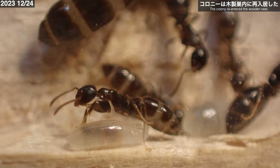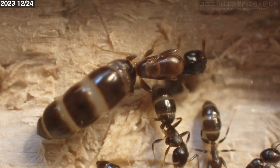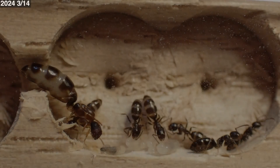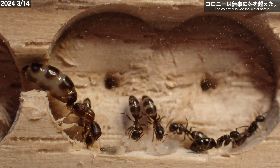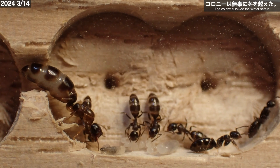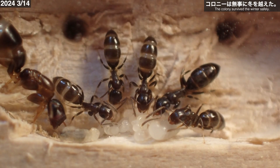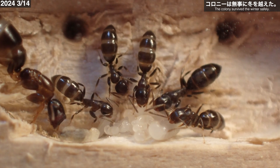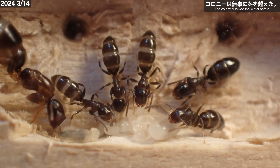2024年3月14日、ヒラズオオアリのコロニーは無事に冬を越えました。ワーカーはいつの間にか6匹に増えています。幼虫たちの周りに集まり世話をするワーカーたち。幼虫たちの多くは色ツヤを取り戻しているように見えます。